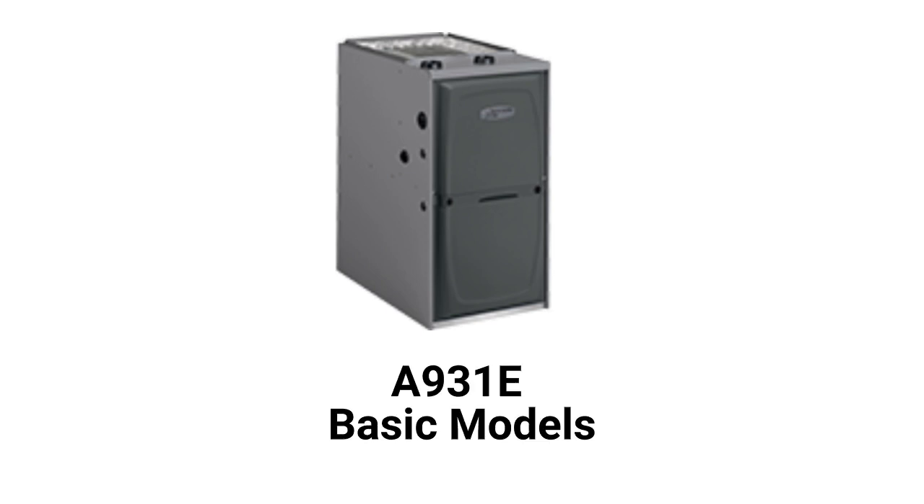The A931A model is a basic gas furnace with a 93% AFUE efficiency and a constant torque blower motor. They use an aluminized steel primary heat exchanger which resists corrosion but is not as durable as models that use stainless steel.